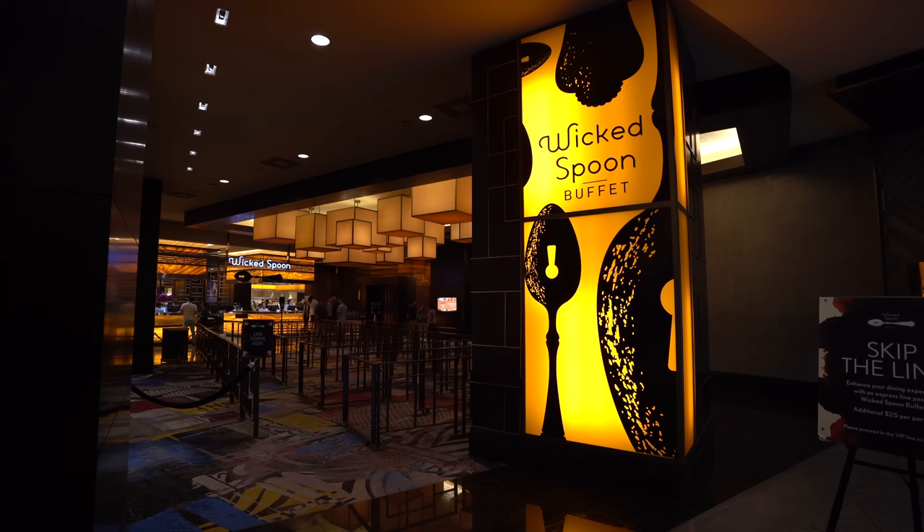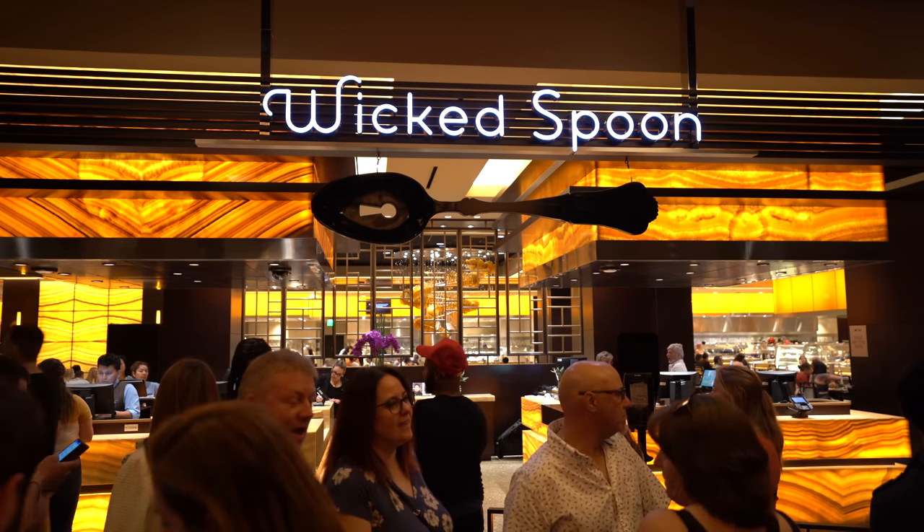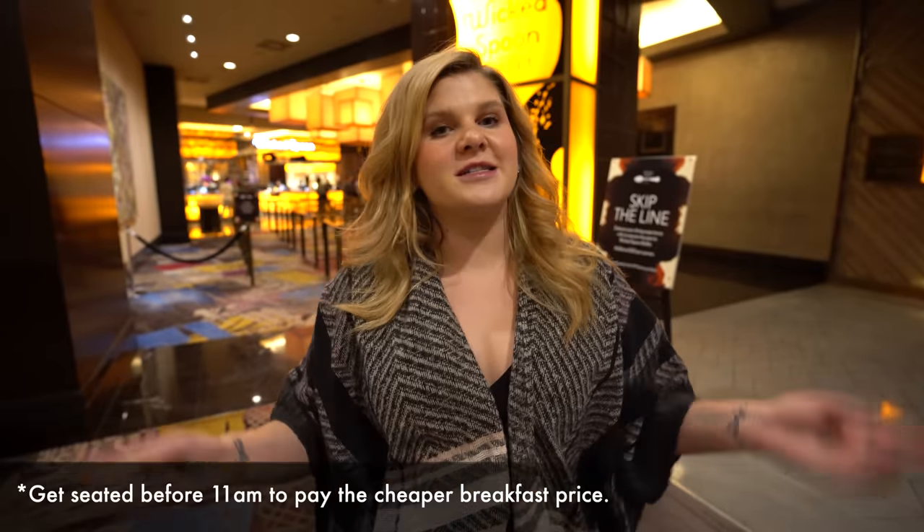Hey you guys, it's Ruby back again with another Las Vegas Buffet Review. Today we are trying the weekday brunch here at Wicked Spoon inside the Cosmopolitan. They do breakfast and lunch offerings and all-you-can-eat crab legs. Let's head on in.